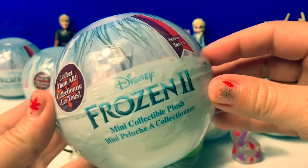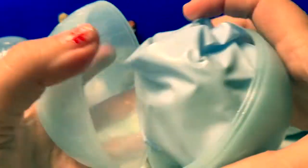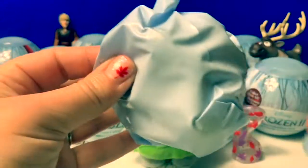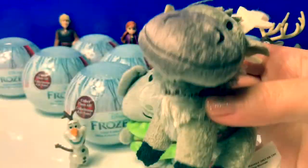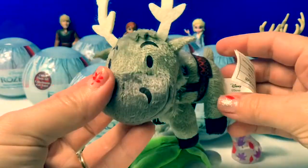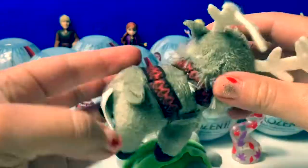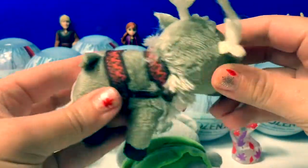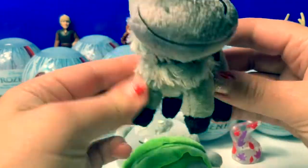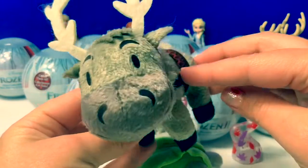Let's open our next one. Blind bag. Aw, here is Sven. He is so cute with his little antlers. This is orange and brown on the side, and he's gray. His hooves are black. He's super cute.